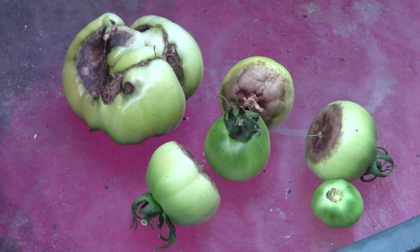Here is an example of the blossom end rot that we've been experiencing. There's about a half dozen tomatoes here and they're all in pretty bad shape. We've probably thrown away maybe a pound and a half or two pounds of tomatoes with this kind of blossom end rot on it.